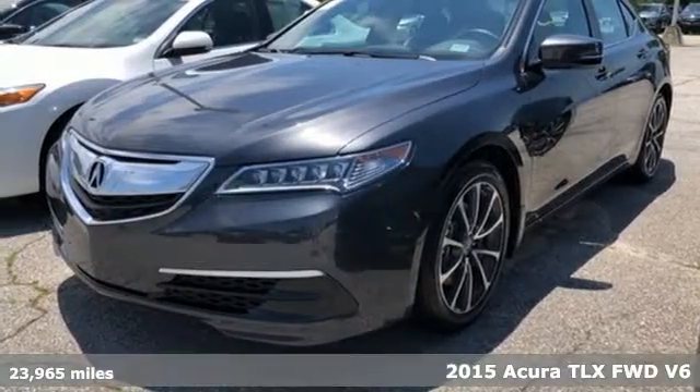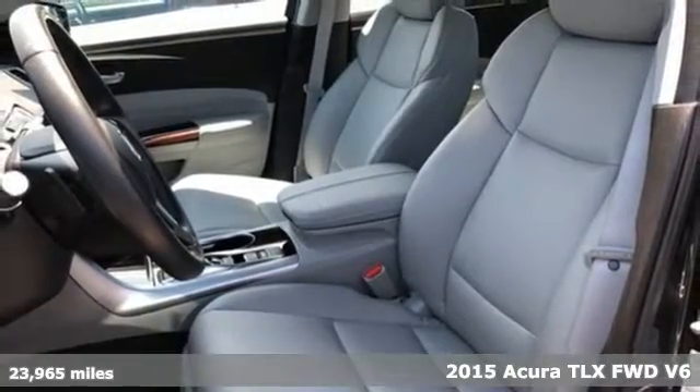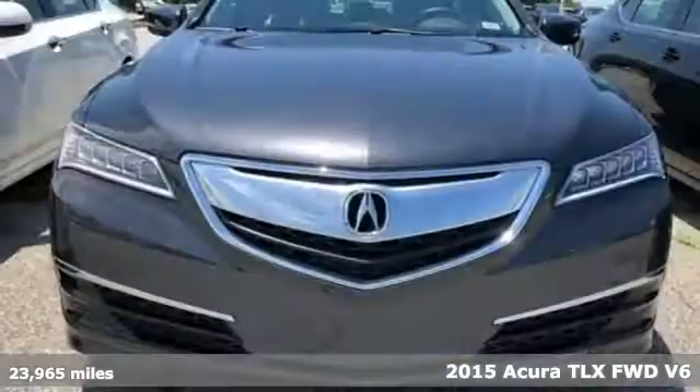Here's a 2015 Acura TLX Luxury Performance Acura. It's equipped for all your driving needs and wants.